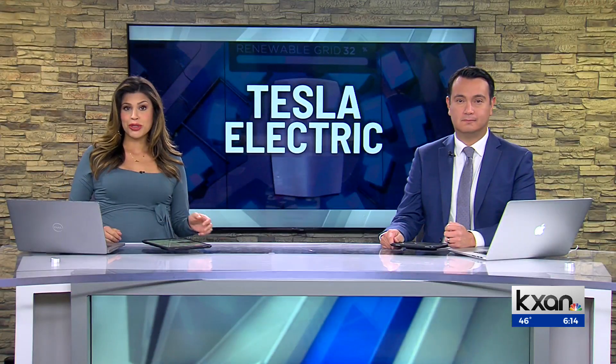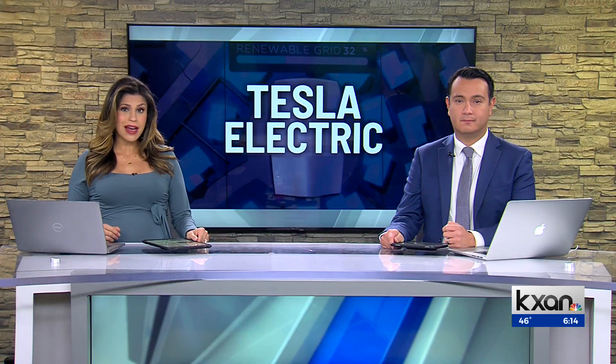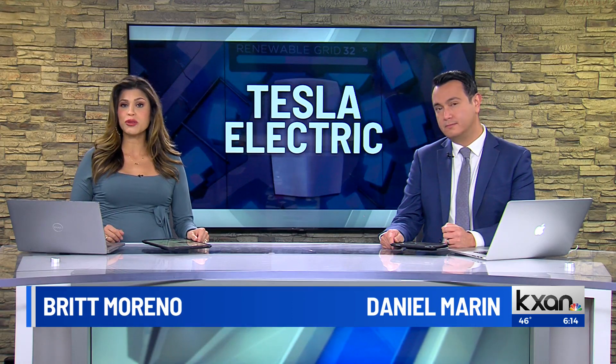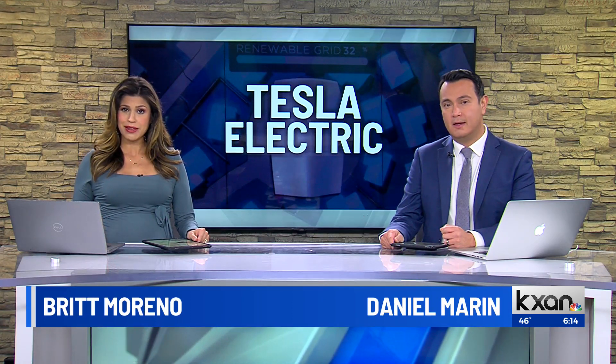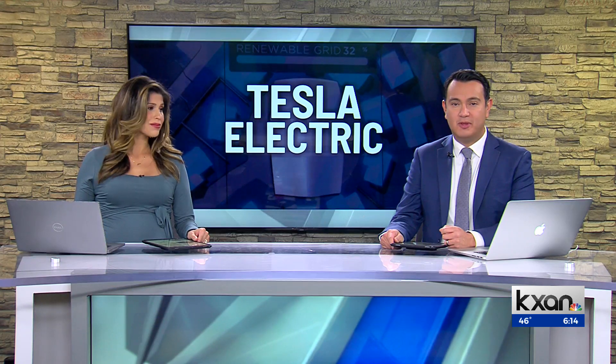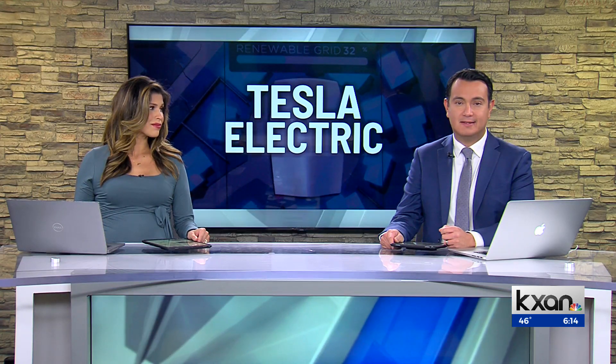Many Texans now have another option when it comes to solar energy. Tesla launched its first electric retail plan in the world right here in the Lone Star State this week. It's also part of a pilot program with the Public Utility Commission of Texas and ERCOT.